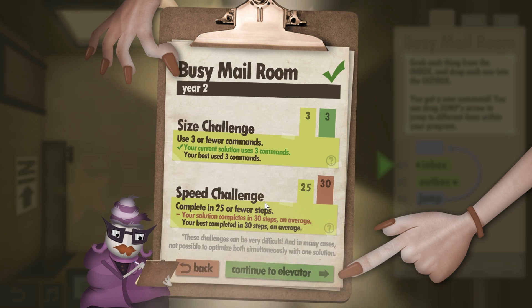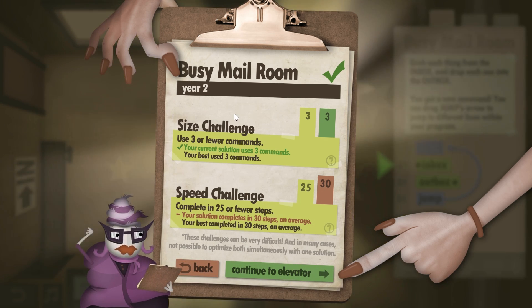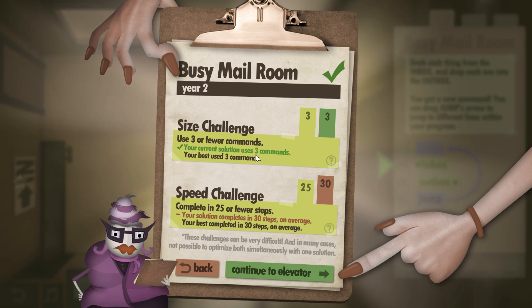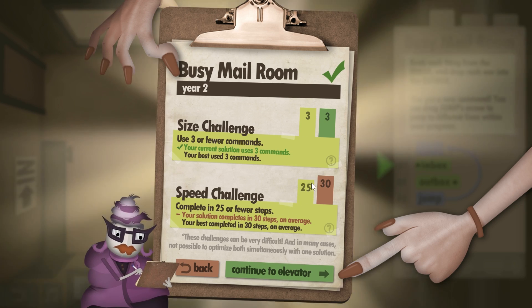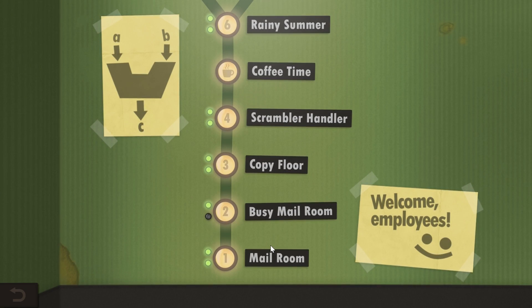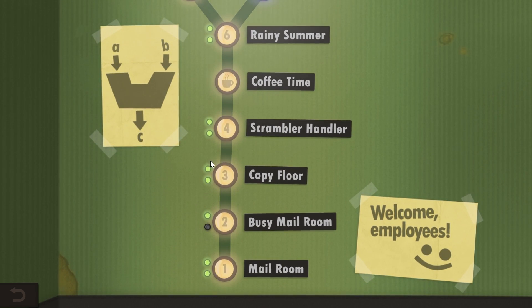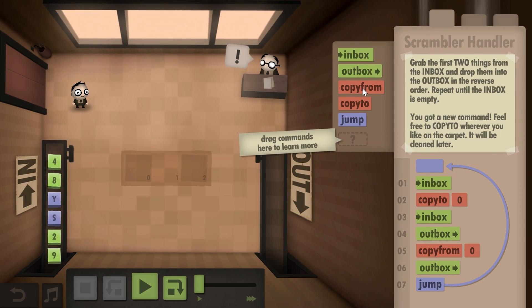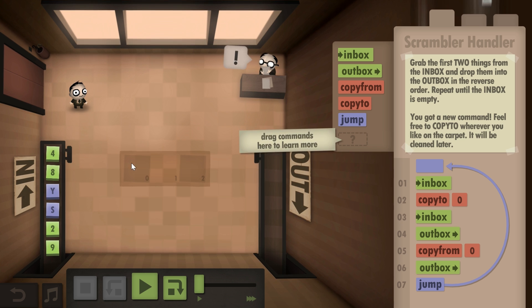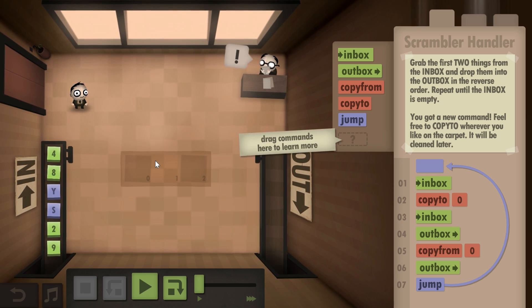We finished another level, and what you notice is that for every level there are challenges. There's a size challenge, meaning you have to use as few commands as possible, and a speed challenge, meaning you want to complete your puzzle as fast as possible. As you progress you learn new commands one by one. This is year four — you learn a command called copy from and copy to, which copies one of your blocks so you can pick it up and use it for something else.